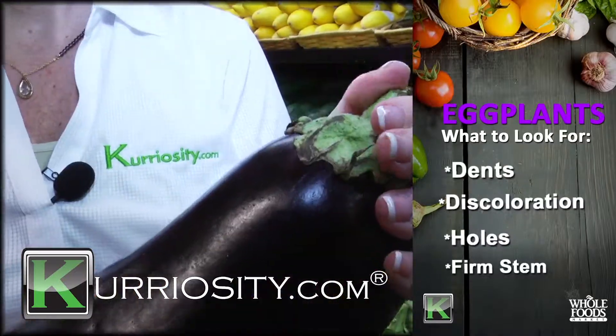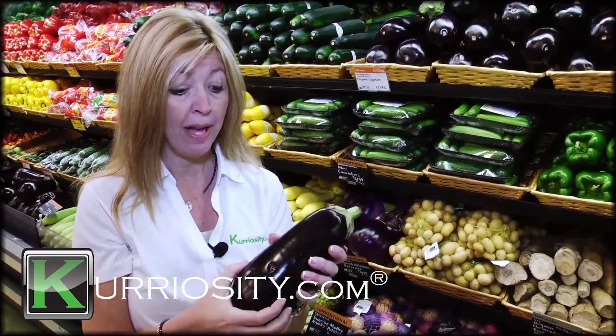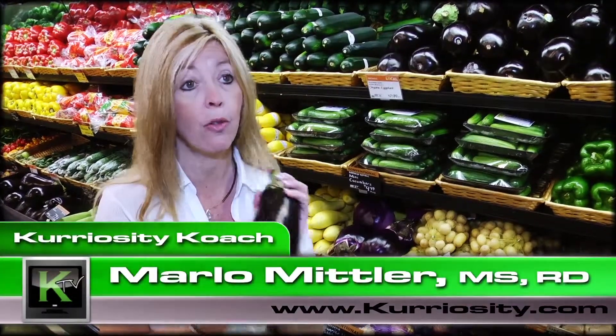We're looking for a firm stem as well, so as long as the stem is still intact and firm, and it's not too mushy. You can bounce back a little bit, but nothing too mushy, no big brown spots. The smaller eggplants are the way to go.